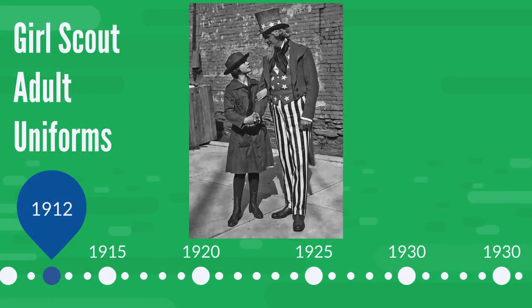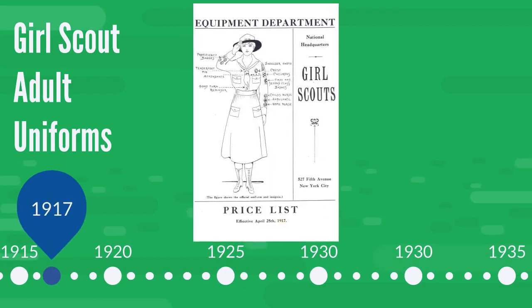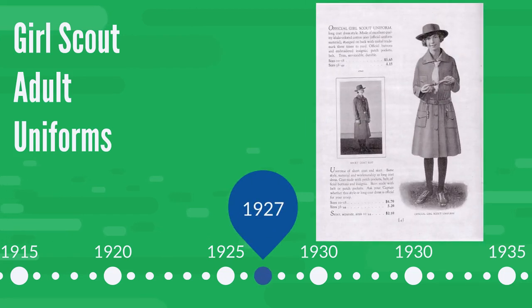From 1912 until 1914, Girl Scouts wore a blue uniform, very similar to the British Girl Guide uniform. From 1914 to 1928, Girl Scouts wore American khaki-colored uniforms. Here we have an early catalog from 1917 showing the uniform. The catalog included ready-made garments, as well as patterns and material order options. And a decade later, we can see the last uniform before adults received their own.